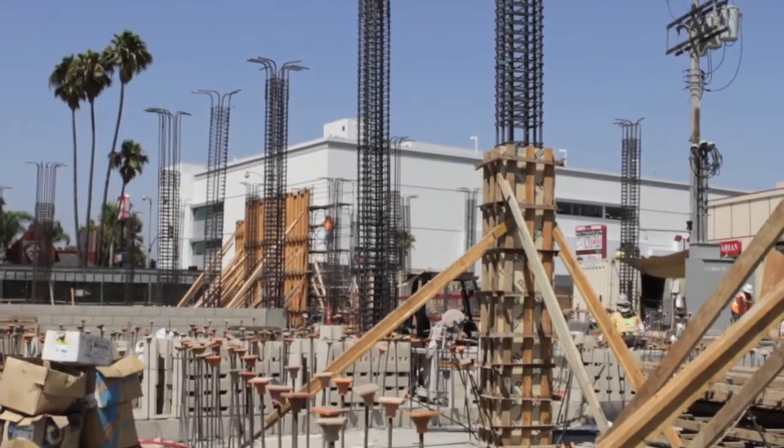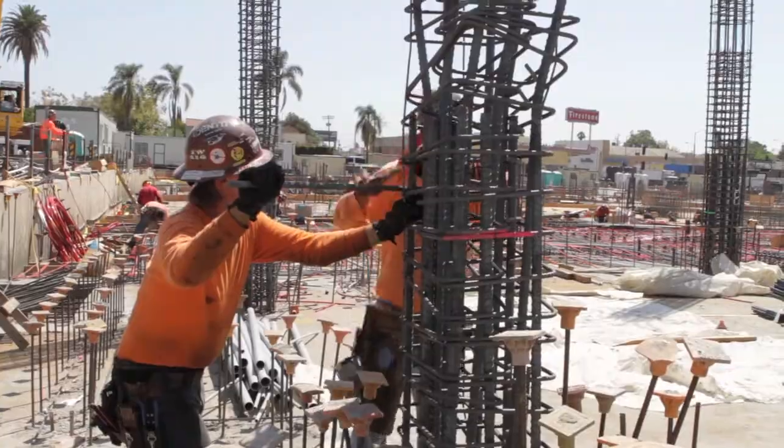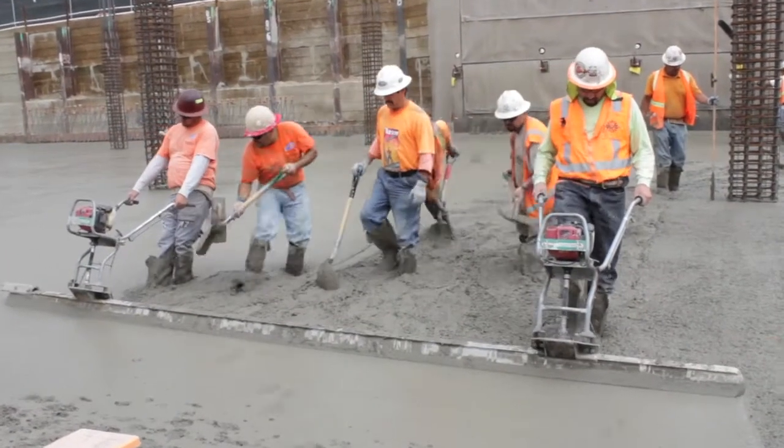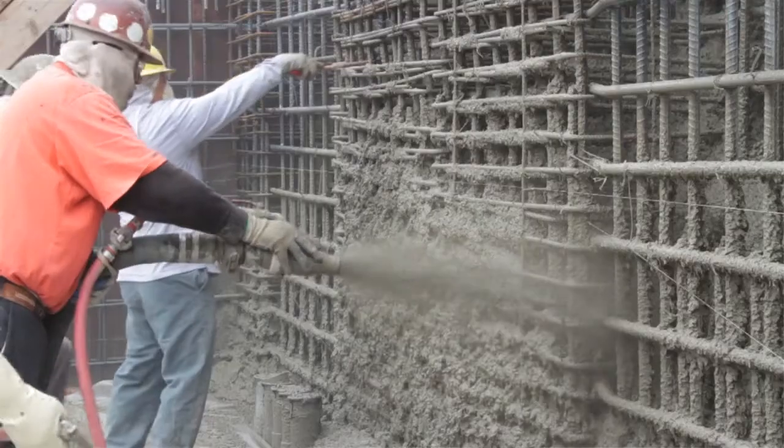The project is progressing extremely well right now. We've had the benefit of having some of the best subcontractors in the multifamily mixed-use community. We've been able to attract them and secure them, and we're getting the benefit of that now.